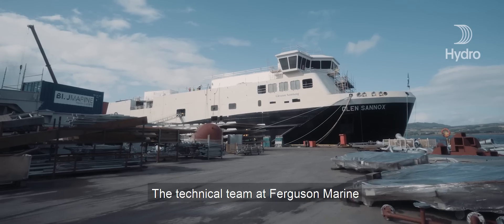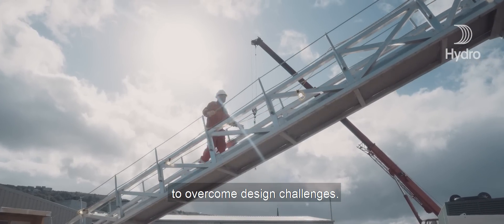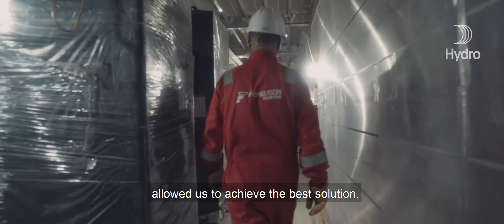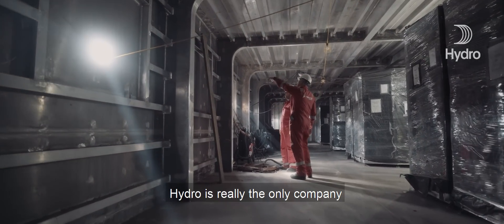From the beginning of the project we recognized Hydro to be a preferred partner. Our technical team at Ferguson Marine worked closely with the technical team at Hydro to overcome design challenges. This level of commitment from both parties allowed us to achieve the best solution.